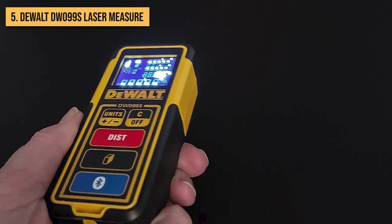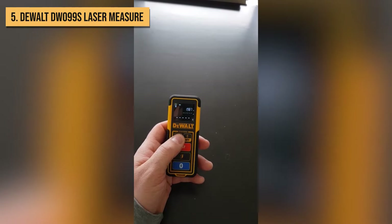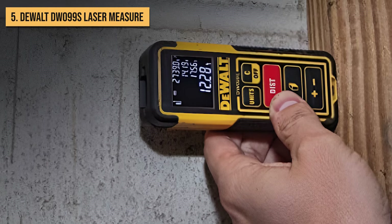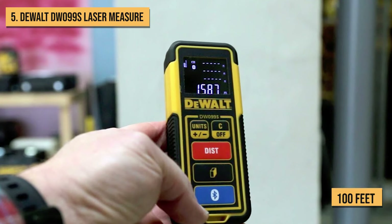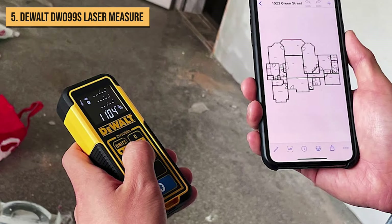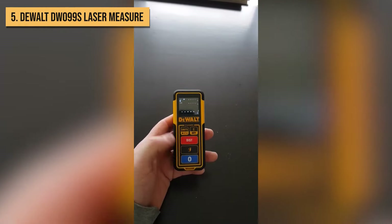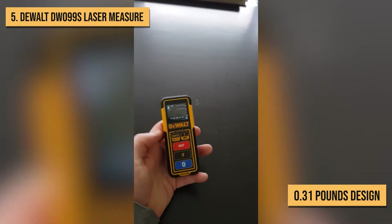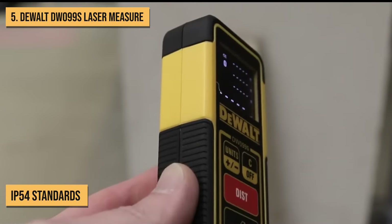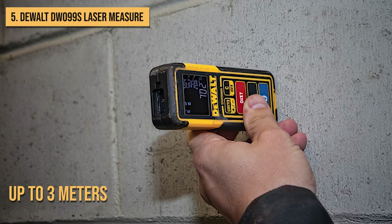DEWALT needs no introduction as one of the most popular tool brands for construction and home improvement. The DW099S is your standard handy laser distance meter in that bright yellow housing. It measures distances of up to 100 feet with an accuracy of less than 1/16th of an inch. You get all the essential measuring modes like length, area, and volume calculations. Despite the slightly compact 0.31-pound design, this little tool is actually pretty rugged. It meets IP54 standards, meaning it's dust and splash proof, and it can survive drops from up to 3 meters.